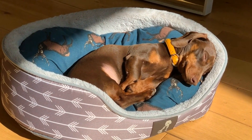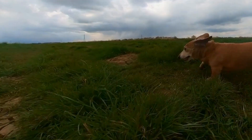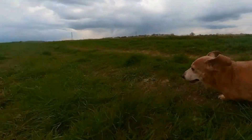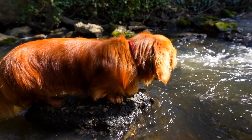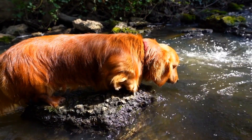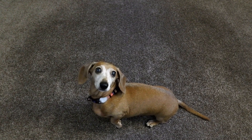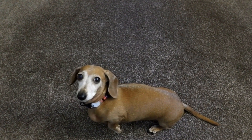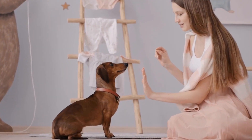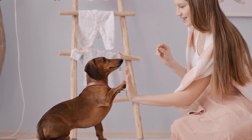Dachshunds, with their cute long bodies and floppy ears, are adorable companions. However, one notorious behavioral issue that many dachshund owners face is their tendency to dig up the backyard. While it may seem harmless at first, this digging behavior can cause damage to your property and create a mess. In this video, we will explore some practical strategies to prevent your dachshund from indulging in their digging instincts.